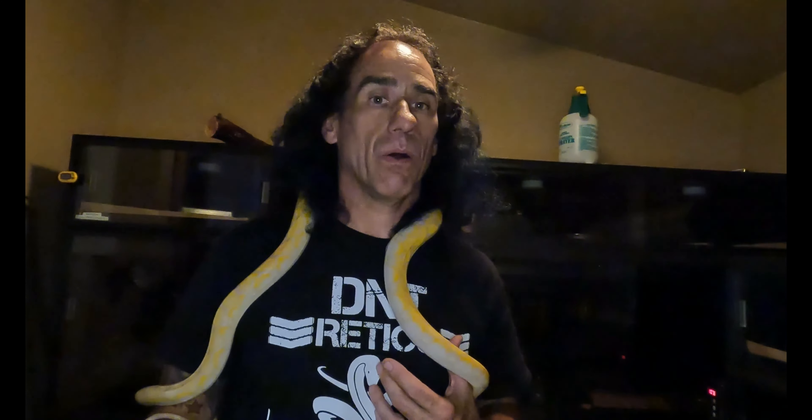Hey there everybody, this is Gary from Constricted and Addicted. What I'd like to talk to you today about is the Super Dwarf retic and what makes a Super Dwarf retic. The first and foremost thing that qualifies a Super Dwarf retic is 50% or more of the Super Dwarf lineage. Let me tell you that I am not an expert in any way, shape or form. I've really been keeping Super Dwarf retics for the better part of the last 6 to 9 months, but I've been trying to do a lot of research because I really want to give these guys the most optimum care that I can.